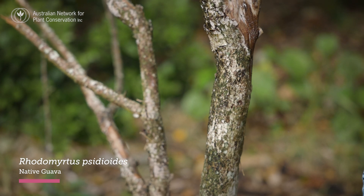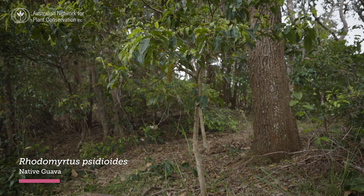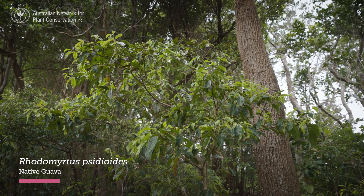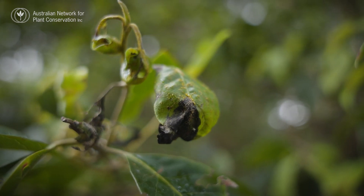What we're looking at here is an old, dead, adult rhodomyrtus — 'Physidioides' — native guava. And from being a common tree of coastal rainforest, this species is now critically endangered just as a result of that one disease in 12 years.